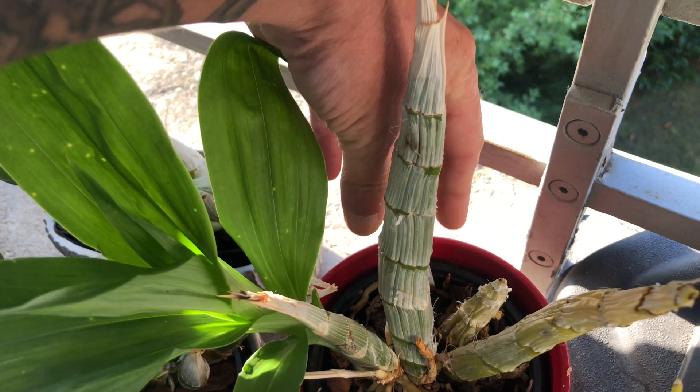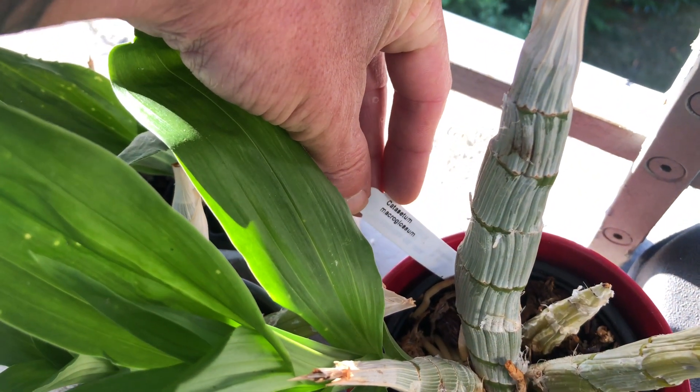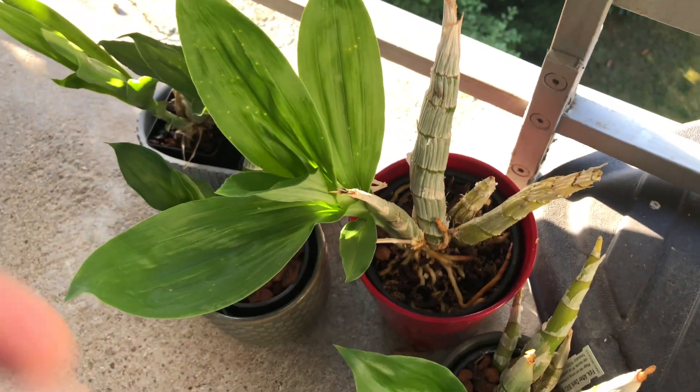Let's see if we can get the tag. Yeah — Catasetum macroglossum. So that's the only true catasetum.